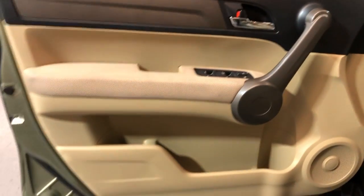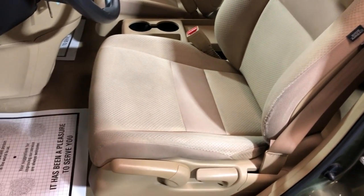Let's take a peek inside. We have power windows, power locks, power mirrors, cruise control, extra keys. Clean interior in great shape, nice and clean.